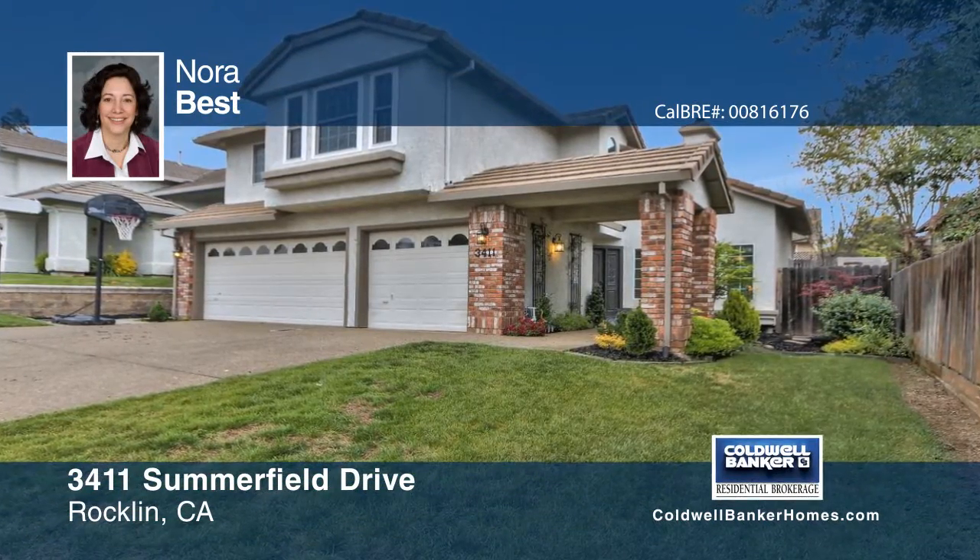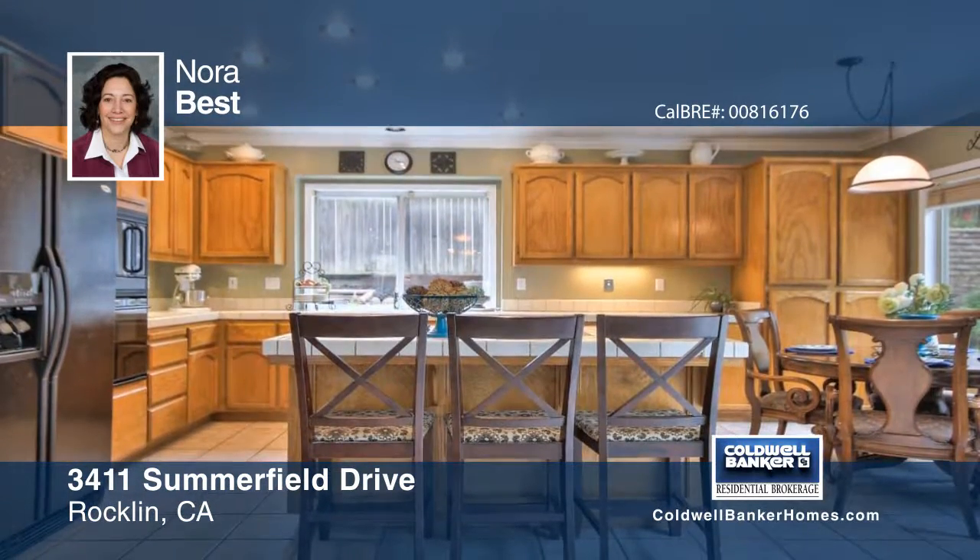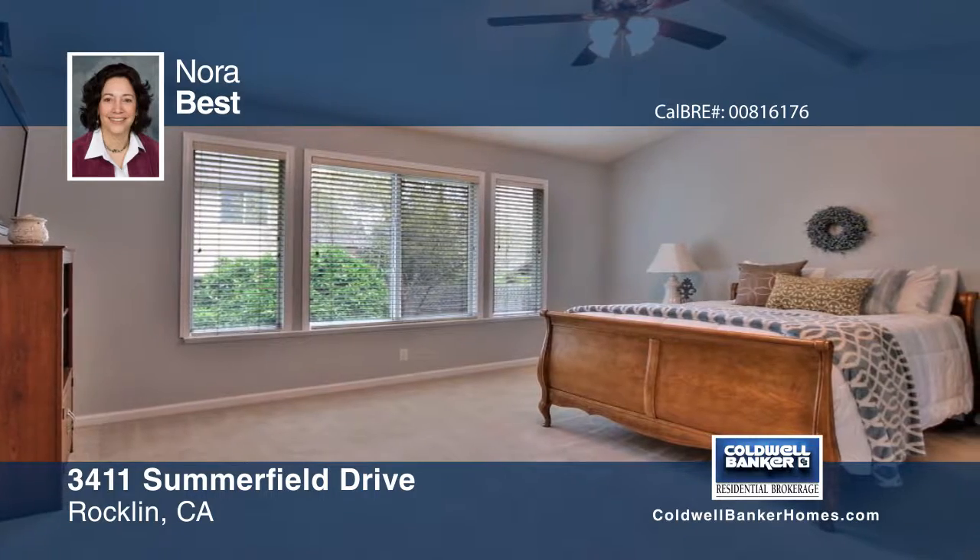This four-bedroom, two-and-a-half bath home boasts a spacious and open floor plan that features a formal living room and dining room for entertaining. The kitchen offers plenty of cabinets, center island with cooktop, built-in appliances and more.